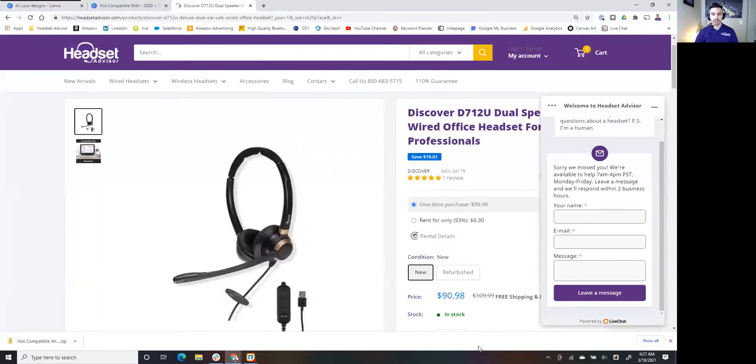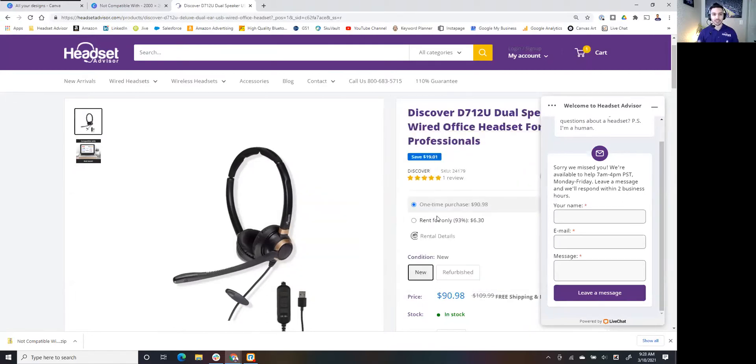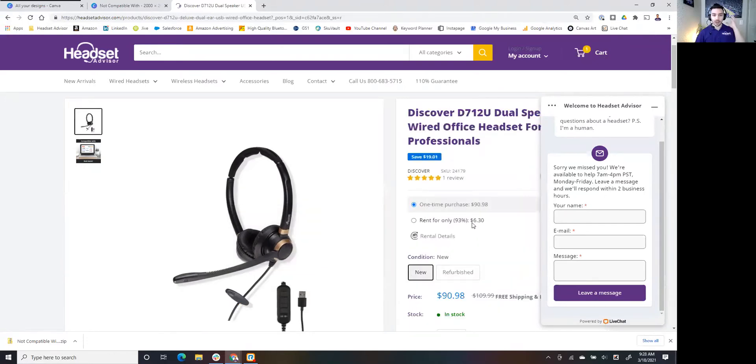The second choice that many of our customers choose is a headset that rests on the ears rather than over the ears. Let me go ahead and share my screen and show you what that looks like. Here's the Discover D712U — think of this like the little brother to the D722U headset I'm wearing. If you want something more lightweight that rests on your ears rather than over the ears, and that's compatible with your specific hearing aids, then you'll want to go with the D712U. But if you like the idea of having oversized cushions, or if your hearing aids won't be compatible with the on-ear headset, then you'll want to go with the D722U.